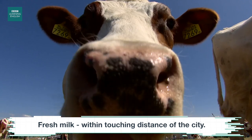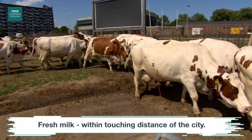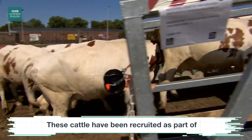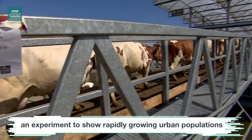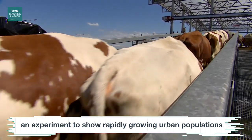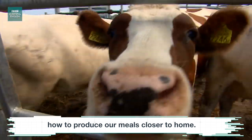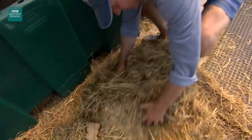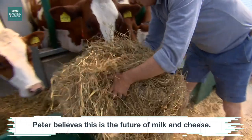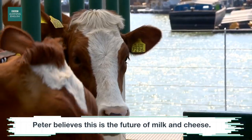Fresh milk, within touching distance of the city. These cattle have been recruited as part of an experiment to show rapidly growing urban populations how to produce our meals closer to home. Peter believes this is the future of milk and cheese.